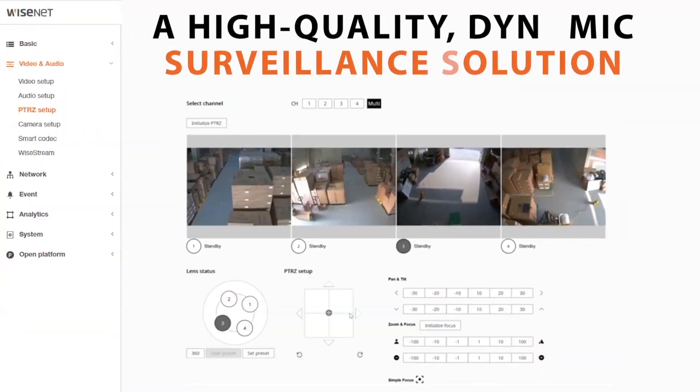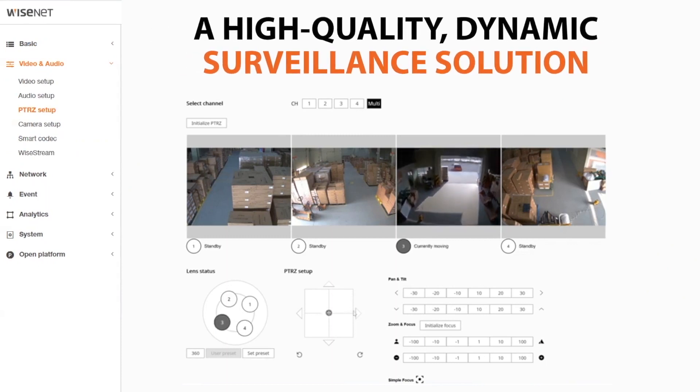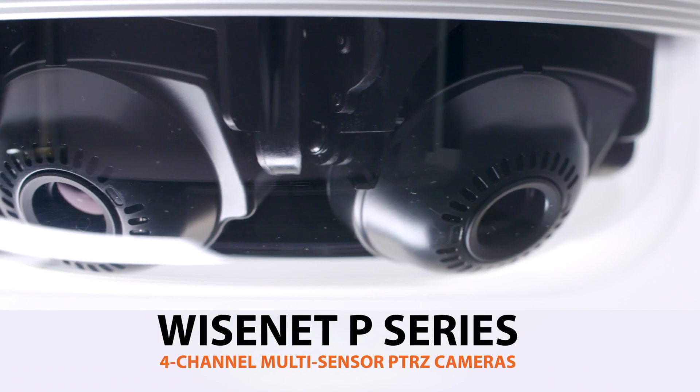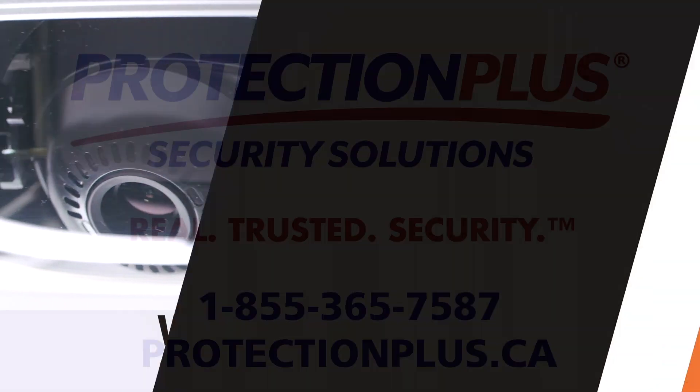All of this results in a high-quality, dynamic surveillance solution at a far lower cost of ownership than other multi-sensor devices on the market. Wisenet P-Series 4-Channel Multi-Sensor PTRZ Cameras from Hanwha TechWin.